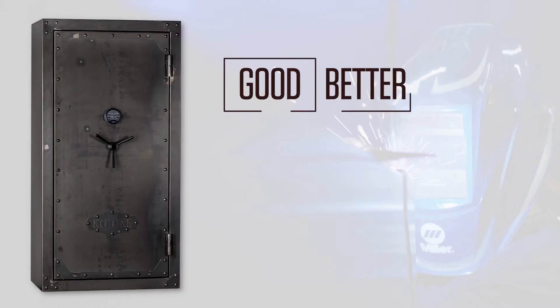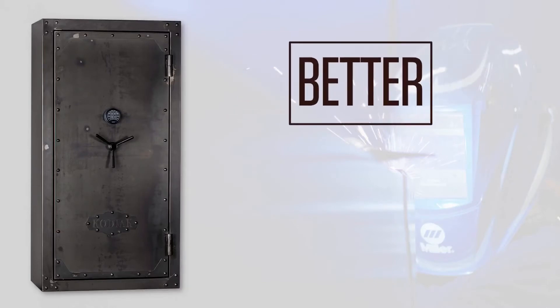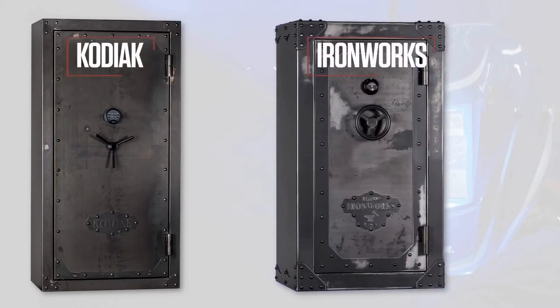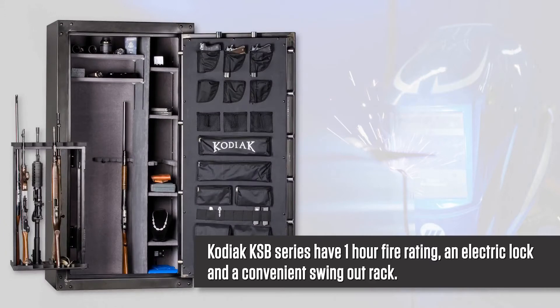In the good, better, best range, these are better in terms of both fire protection and security. The Kodiak KSB Series safes are imported versions of our ironwork safes, with one-hour fire rating, an electric lock, and the convenient swing-out rack.